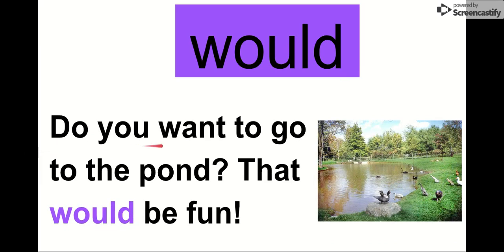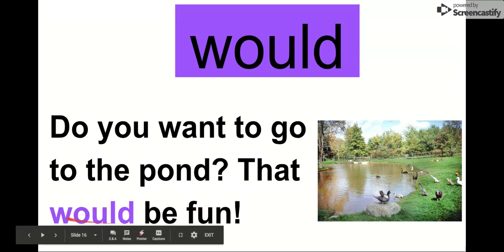Our next word is would. Say it with me. Would. The letters in would are W-O-U-L-D. Would. Let's read it in this sentence: Do you want to go to the pond? That would be fun. Yeah, that would be fun — going to the pond. I see some ducks. Maybe some geese over there. Do you want to go to the pond? That would be fun.